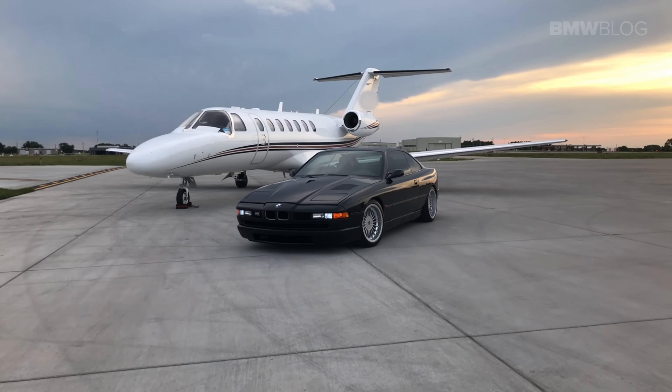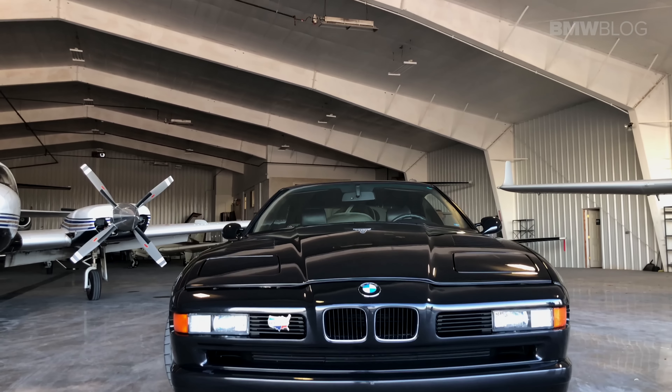You can tell BMW went for the executive market with this — a lean, comfortable cruising machine. The very definition of a grand tour. This car appealed to the crowd of people who had to go to a private airport and catch a jet across the country; this was the ideal car to do so.